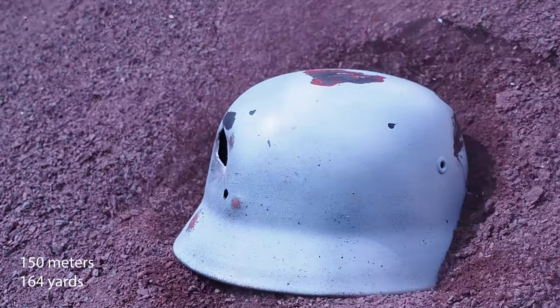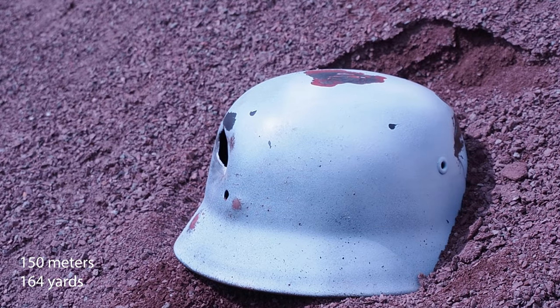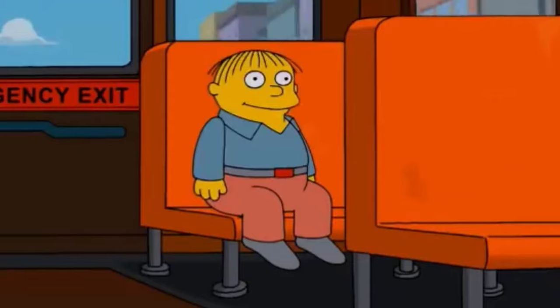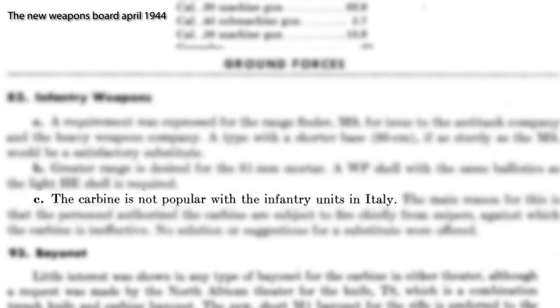As far as I can tell, none of the bullets went through at 150 meters, so it looks like there is a good chance of surviving a shot to the helmet at 150 meters with the M1 carbine. But if you are at 100 meters, you're in serious trouble. When I was doing research on the M1 carbine, I noticed that the general opinion on it is pretty divided — so what are your thoughts? Thank you guys for watching!